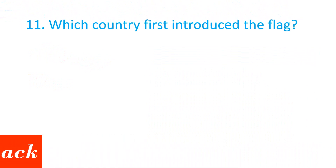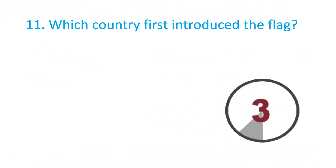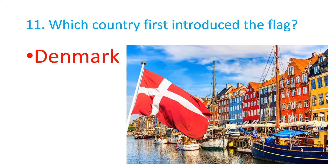Which country first introduced the flag? The correct answer is Denmark.